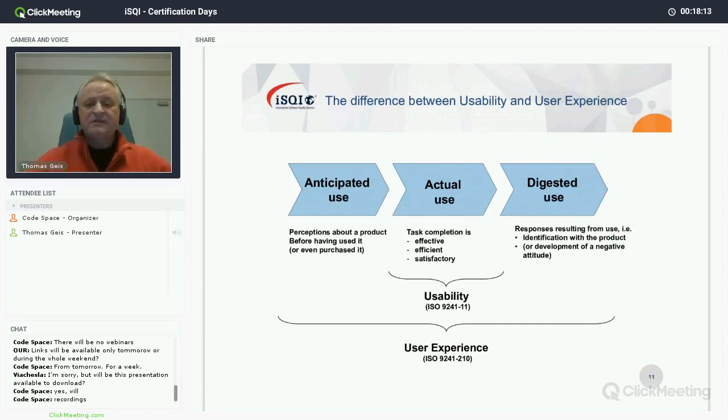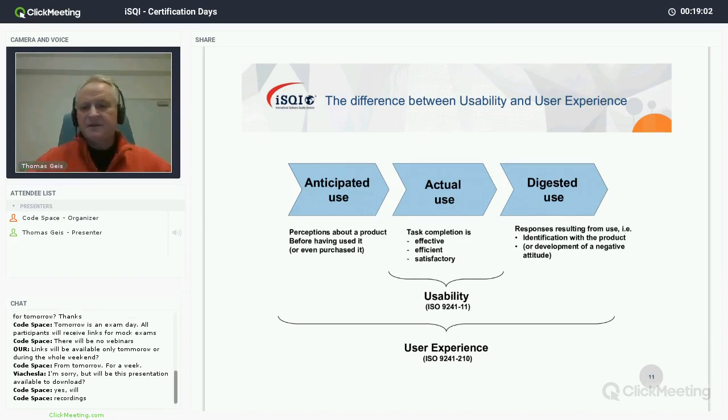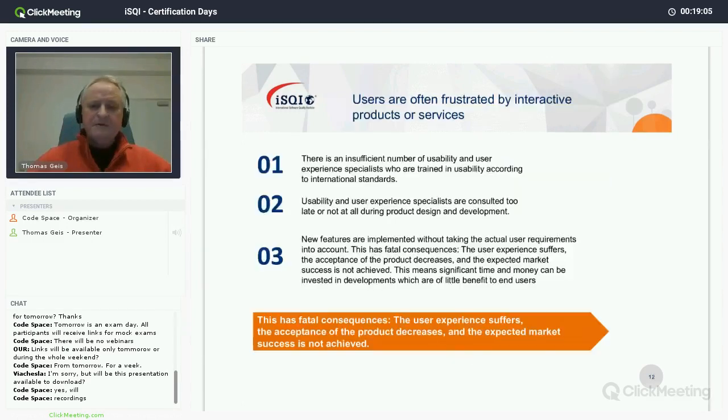Since people already try out products without holding them — so-called anticipated use — and afterwards digest their experience, it's important to build user interfaces for all three phases of using a product. It was Facebook who first came up with a user interface for digested use: the thumbs up — a very simple, easy to learn, effective and efficient user interface that allows people to communicate digested use.